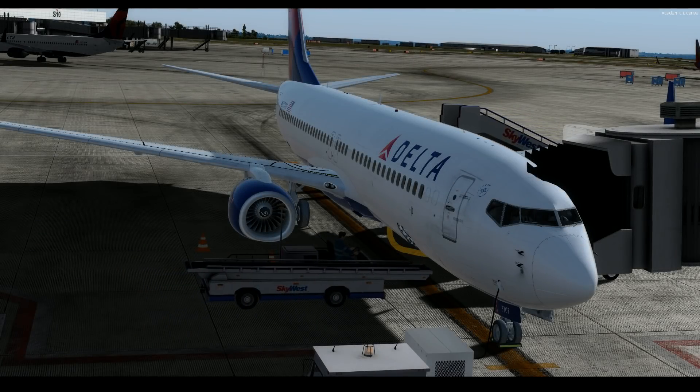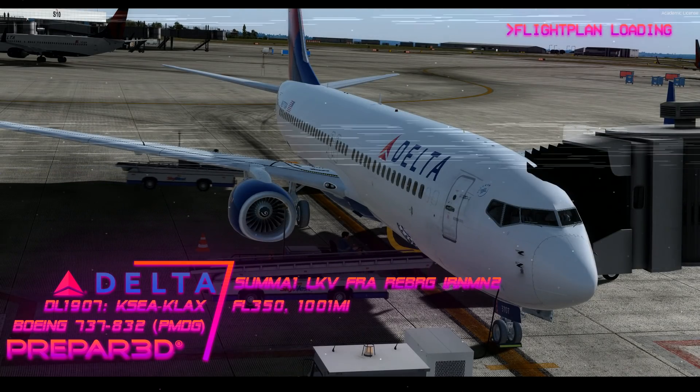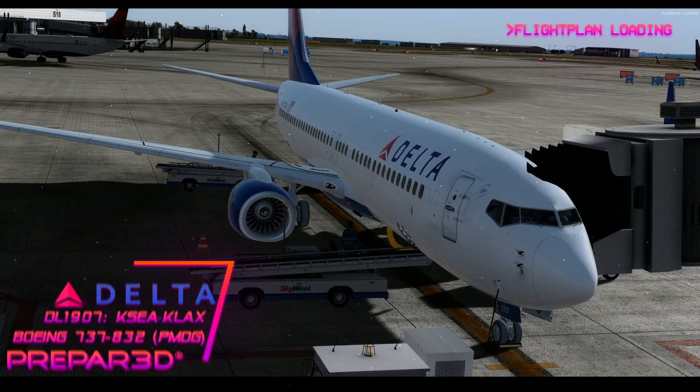Hello everyone, Jordan here, and today we are in the World of Prepared. We're going to be doing Delta Airlines Flight 1907 with nonstop service from Seattle-Tacoma International south to Los Angeles International, commonly known as LAX.